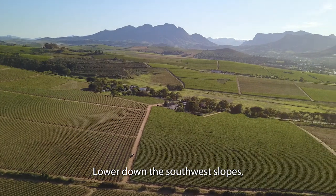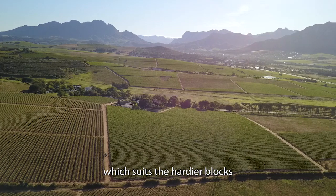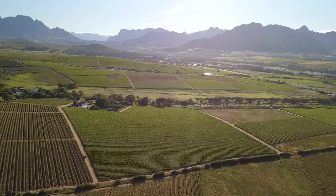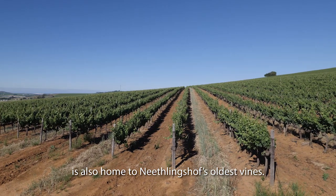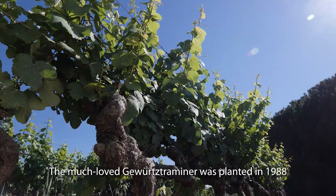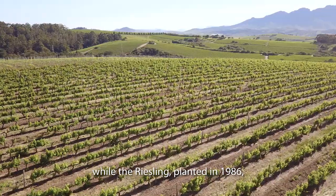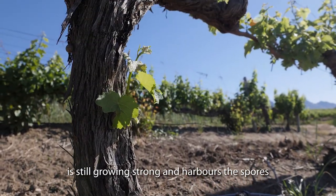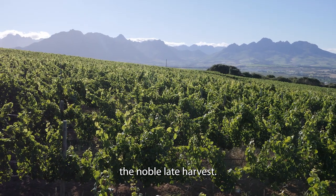Lower down the southwest slopes, the temperature increases by up to 6 degrees, which suits the hardier blocks of Chenin Blanc, Chardonnay and Shiraz. The southwest-facing hillside is also home to Niedlingshof's oldest vines. The much-loved Gewürztraminer was planted in 1988 towards the lower slope, while the Riesling, planted in 1986, is still growing strong and harbours the spores needed to produce the estate's most awarded wine, the Noble Late Harvest.